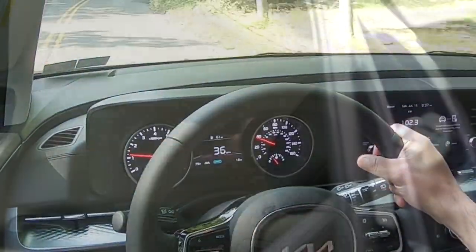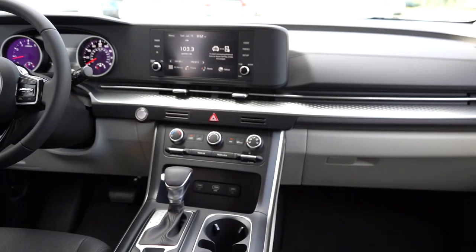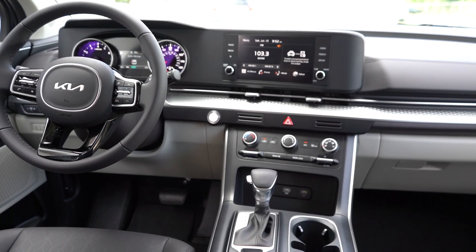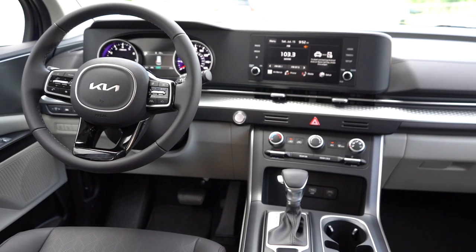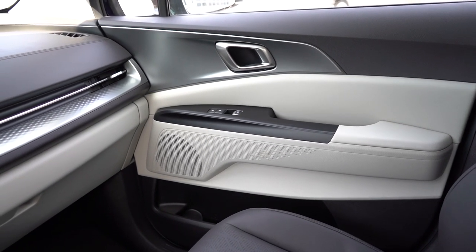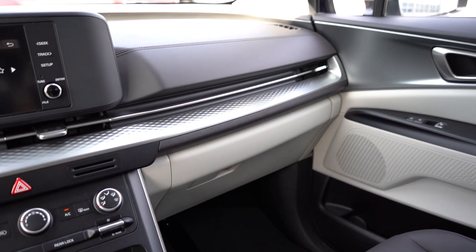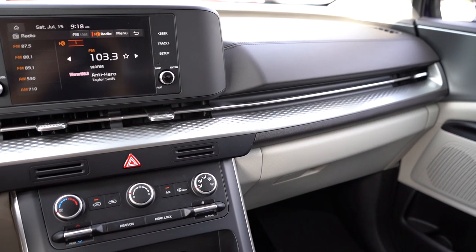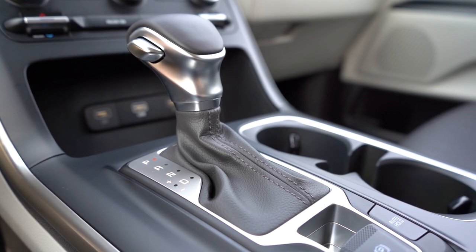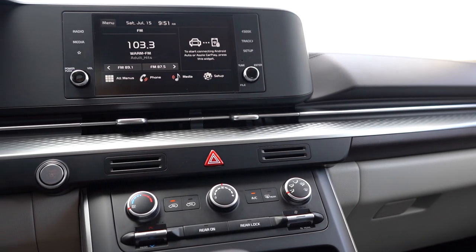Moving on to overall interior quality: dual sunroofs come with the SX Prestige, LED interior lighting for that same trim level, auto-dimming rearview mirror with HomeLink for the SX Prestige, wireless phone charger for the EX and up, tri-zone climate control for the EX and up. There are 3D embossed accents for the SX trims, open-pore wood graphics for the EX, and our LX has the silver geometric pattern that mirrors the exterior design. I'll be honest — there is a decent amount of plastic in the interior: matte black plastic separating the gauges and infotainment screen, surrounding the shifter, cup holders, and center console, with some silver plastic on the doors. It's expected at this price point though.